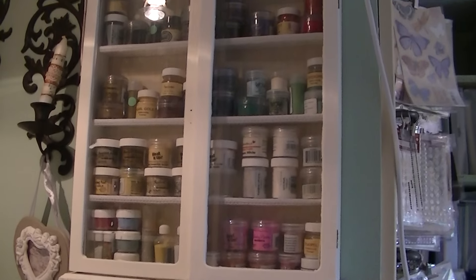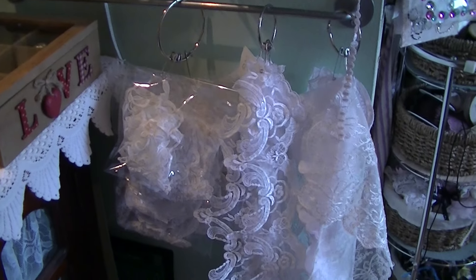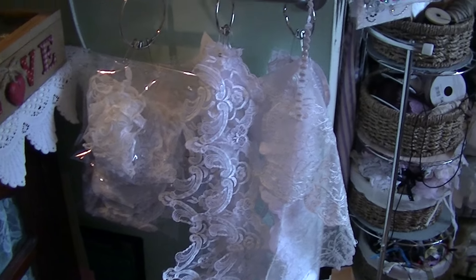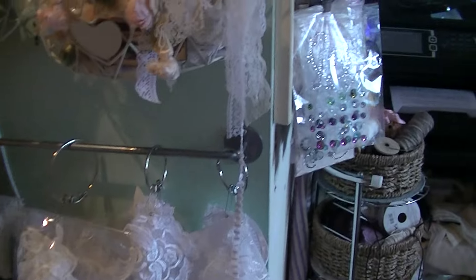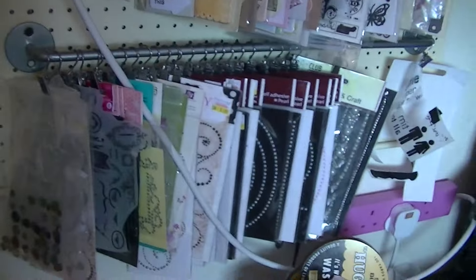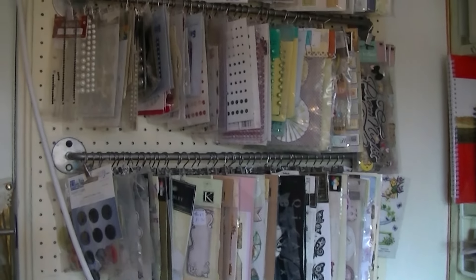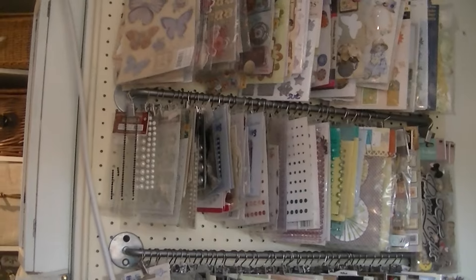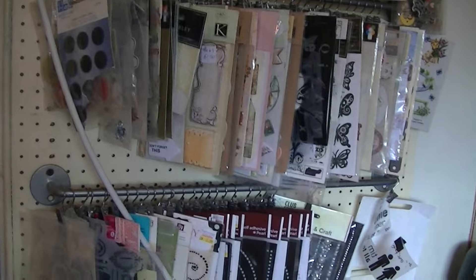That still holds my embossing powders. And then down here I've hung up some of my appliques. I have some more in the drawer but I forget to use stuff if I don't see it, so I try and keep things out to remind me. Also round here I did have all my stuff in little boxes but I decided to put them back on these clips, though I have thinned them out a bit, so I've got some more stuff in the drawer somewhere.